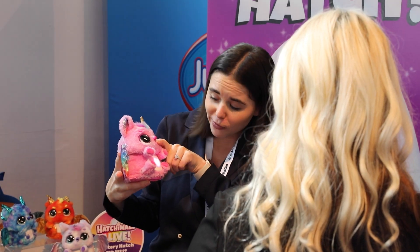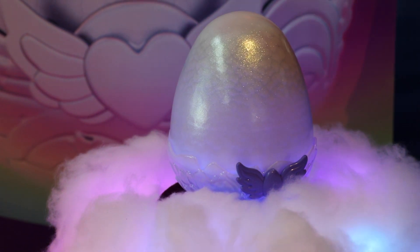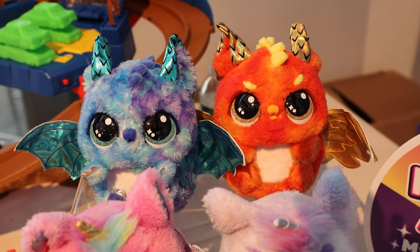This is the new Hatchimals Alive Mystery Hatch — this is going to be the hottest toy of the holiday season. Back in 2016 we did our first hatch, and we're bringing back the big egg. This egg is going to come with mist, rainbow lights, and lots of exciting hatching details. If you tickle his belly he reacts, and if you rub his head he loves little pets.